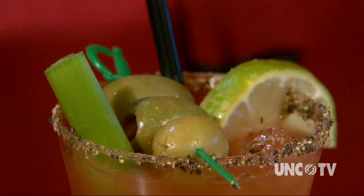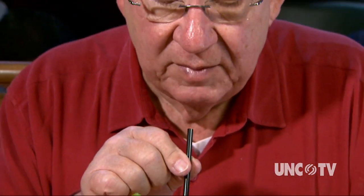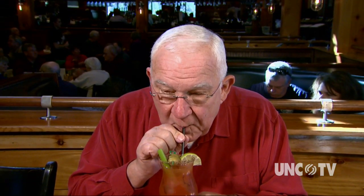The featured cocktail for Sunday brunch is an extravagantly decorated Bloody Mary with a pepper rim on it. Ooh, that's spicy. Zowie.